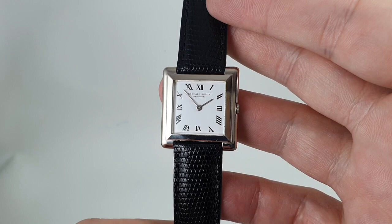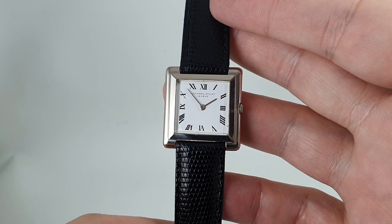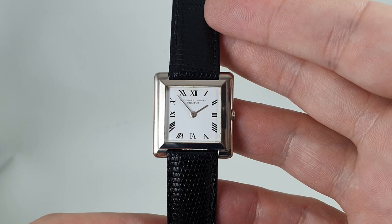Hello, watch fans! Birth Year Watches here. This time for you we have a circa 1958 Audemars Piguet unisex ultra-thin watch.